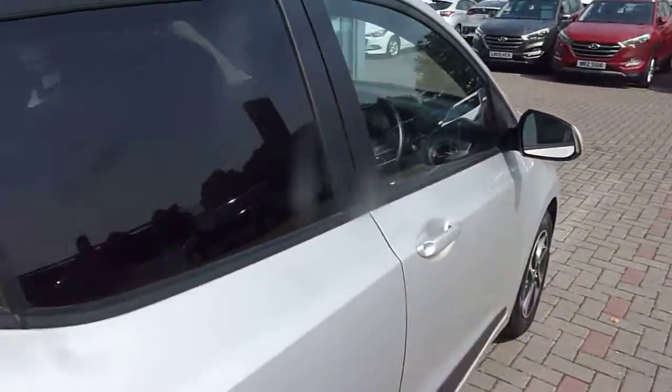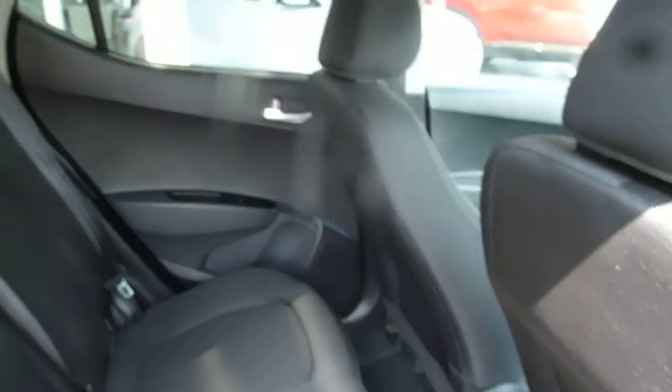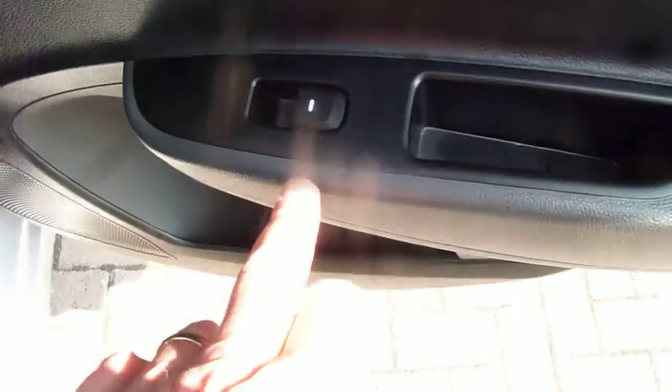This particular car has only done just over 15,000 miles, so it's very low mileage and very well looked after. As you can see, very good leg and headroom. There are three full seat belts across the back and isofix fittings on the two outer seats. Nice cloth upholstery throughout and electric windows in the rear as well.